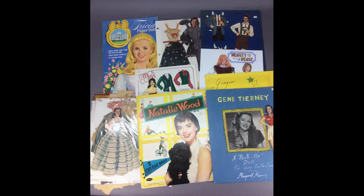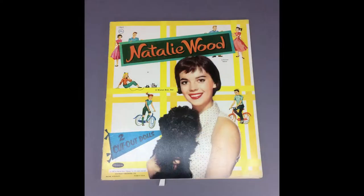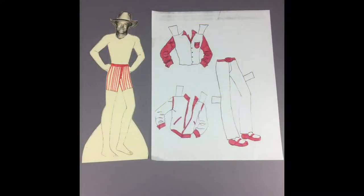A lot of vintage celebrity paper dolls includes Natalie Wood, Tricia Nixon, Gene Tierney, Ginger Rogers, and many more. Some of these are commercially produced paper dolls, others are artist and collector-made items. I don't recognize this guy — do you?